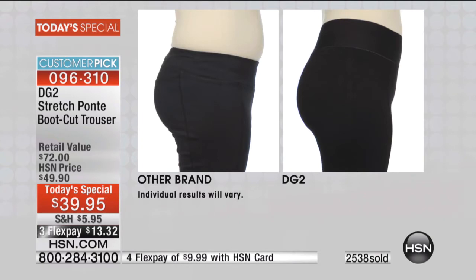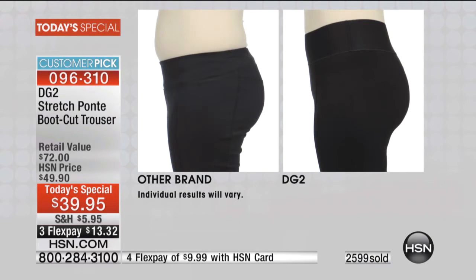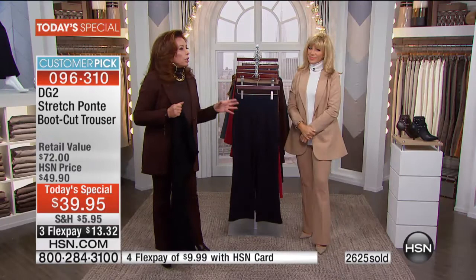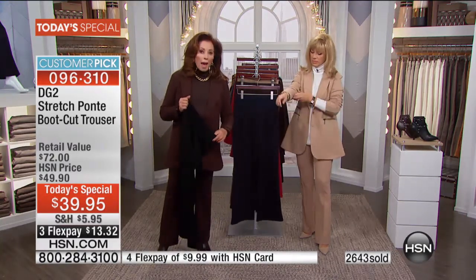Look at how the fit of the garment comes up high enough to hold the tummy in. These are amazing before-and-afters to give you a concept of what you're getting. I call this performance-driven fashion — it is thought out to the max.